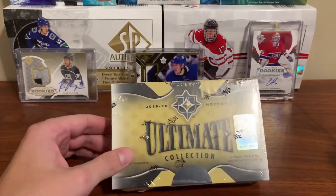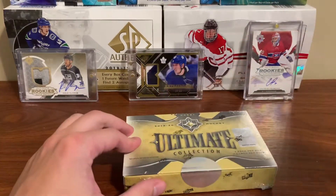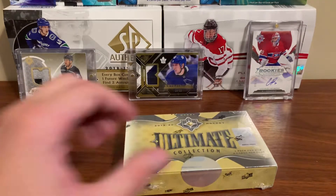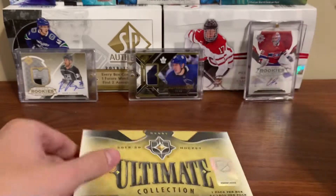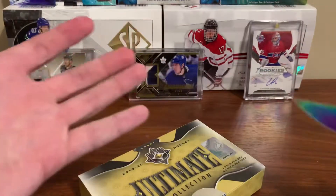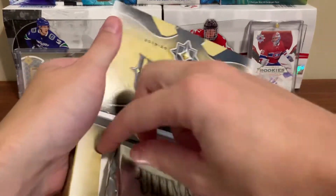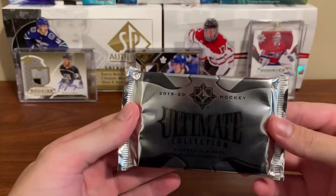Hey guys, welcome back to another video. Today I got some 1920 Ultimate Collection — this is Part 2. Last box, just a couple of players — these are the two autos we got last time: Kale Klegg and Kaden Primo. Hoping we do a little bit better than that. This box cost $200 Canadian, so it's not very cheap. You get one base card, one mem card, a rookie auto, and a regular auto. Last time we got two rookie autos. Here's the pack — just one little pack, four cards.